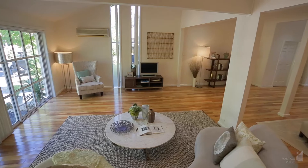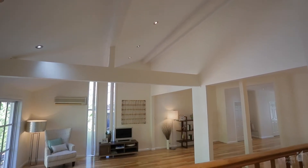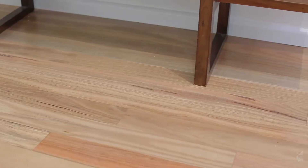As you step into the entrance, you are immediately welcomed by a large open plan living space, boasting vaulted ceilings flooding the home with natural light. Timber floors throughout add to the modern feel, as does the fresh coat of paint.